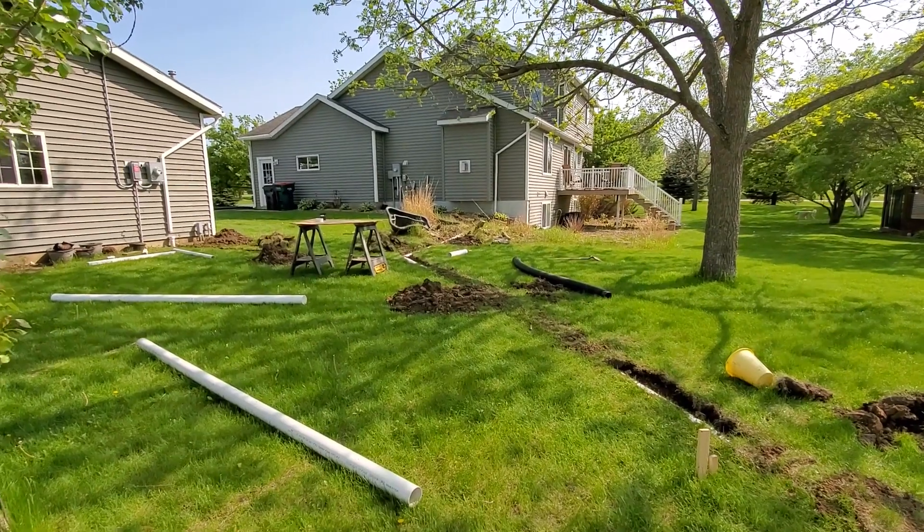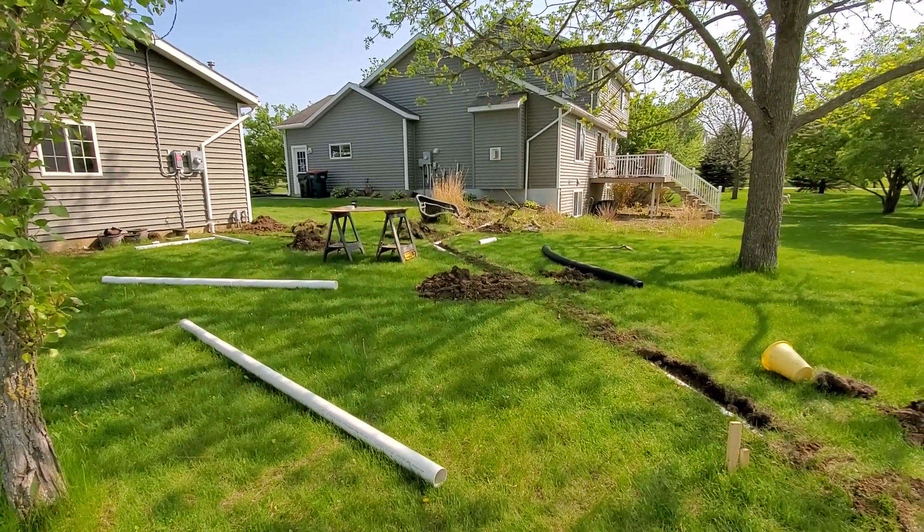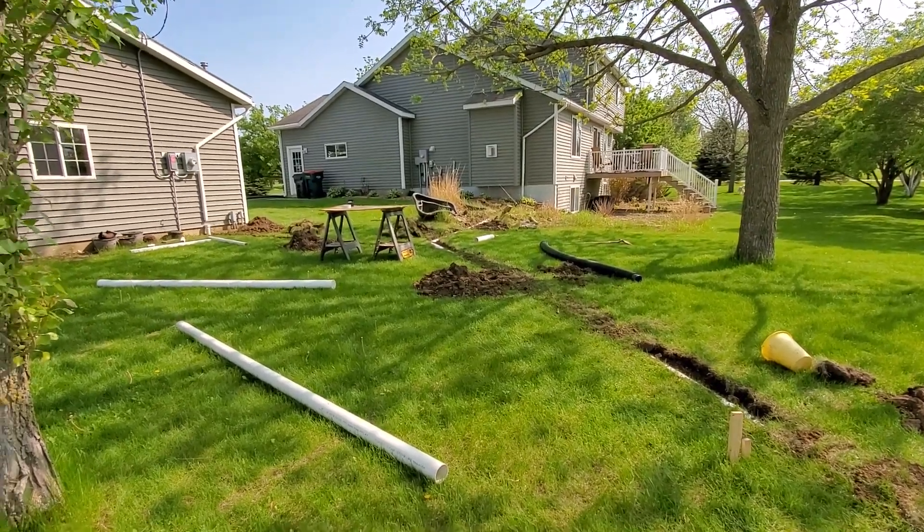We've got a sump pump that runs quite frequently, and in the worst of times it pumps and it's probably off for about 20 seconds before it runs again. That's all the time it takes to fill the basket.